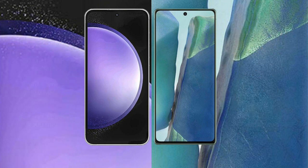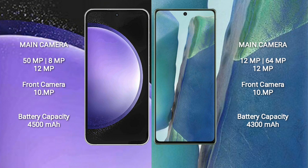The Samsung Galaxy S23 FE features a triple camera setup of 50MP plus 8MP plus 12MP, and a 10MP front camera. The Samsung Galaxy Note 20 also features a triple camera setup of 12MP plus 64MP plus 12MP, and a 10MP front camera.